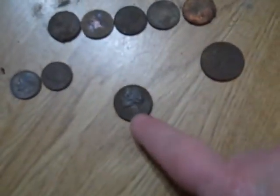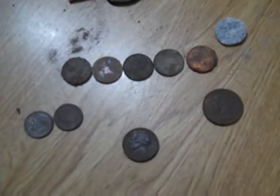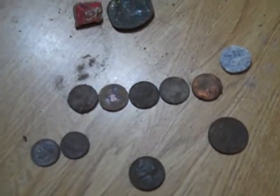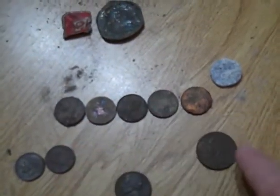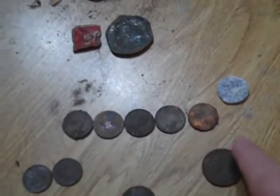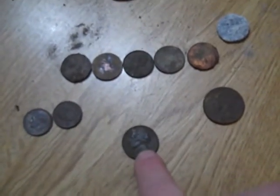Then I had this 1949 nickel. I could not believe that — I was very surprised, because when I'm digging this stuff up and seeing how it was all recent dropped coins, I didn't even think that this would be a 1949. So that's pretty cool.